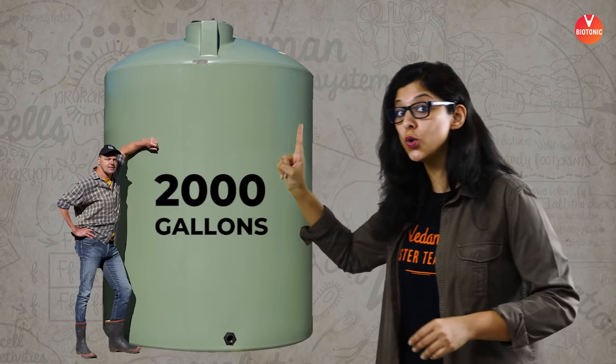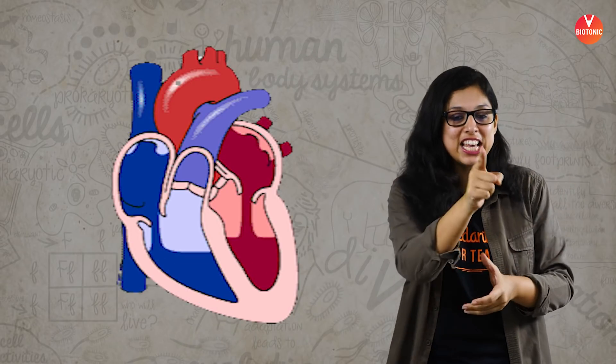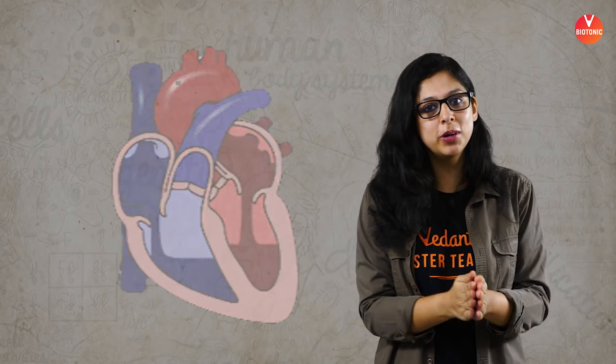Hey kids, welcome to another epic series of 'Let's Draw It and Learn It.' In today's class, I'm going to be giving you three values: 115,000 times, 2,000 gallons, and 60,000 miles — and you'll link them into the beautiful organ that we're going to be talking about: nothing but the human heart.